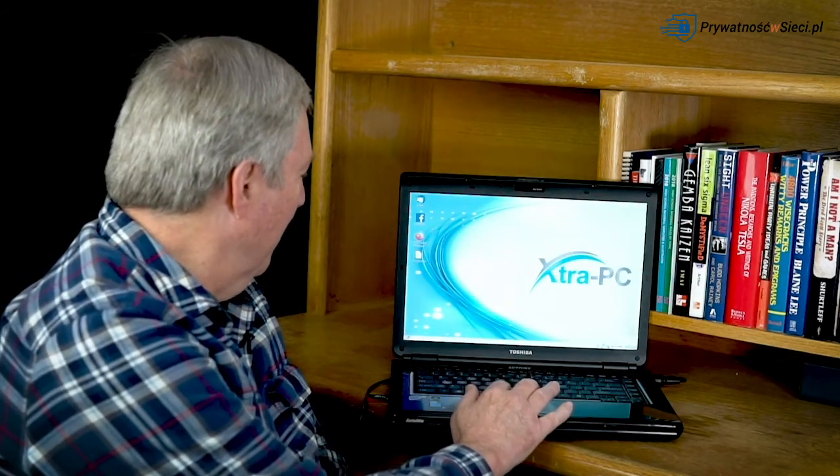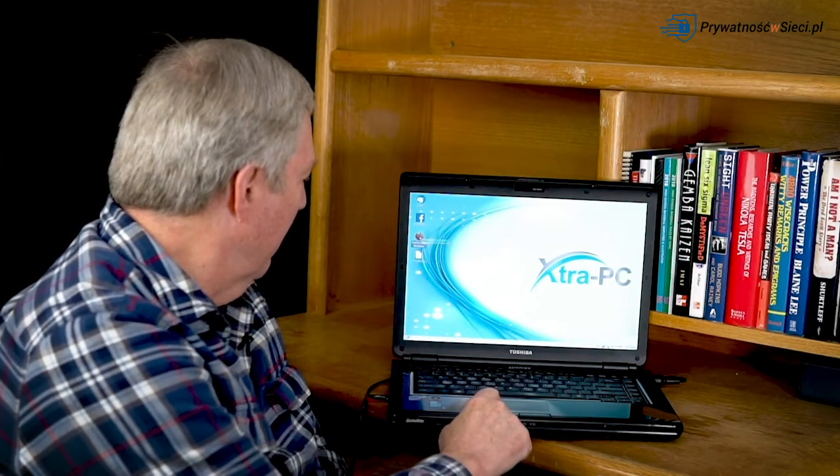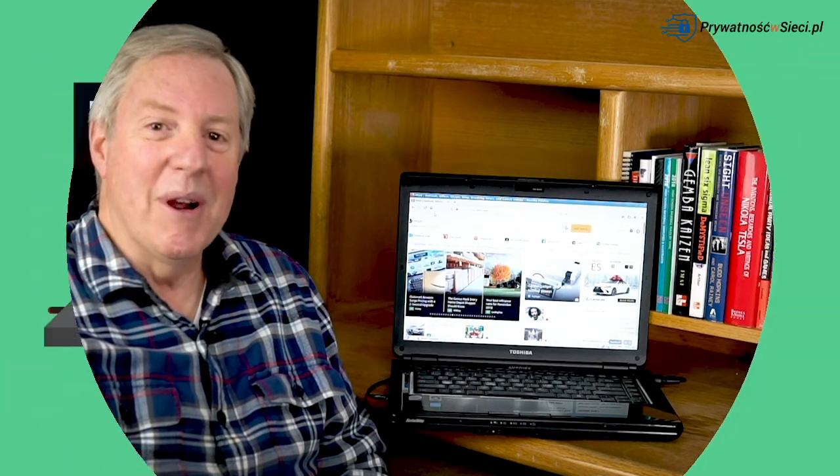And here it is. When you think about what Extra PC can do, it's basically like a computer in your pocket. I don't have to download anything to my computer or be some computer whiz to set this up. Let's try out some of the things it says it can do — I'm going to go ahead and open my browser here. If you're like me or most people I know who doesn't need a fancy computer with bells and whistles, then Extra PC is absolutely worth trying.